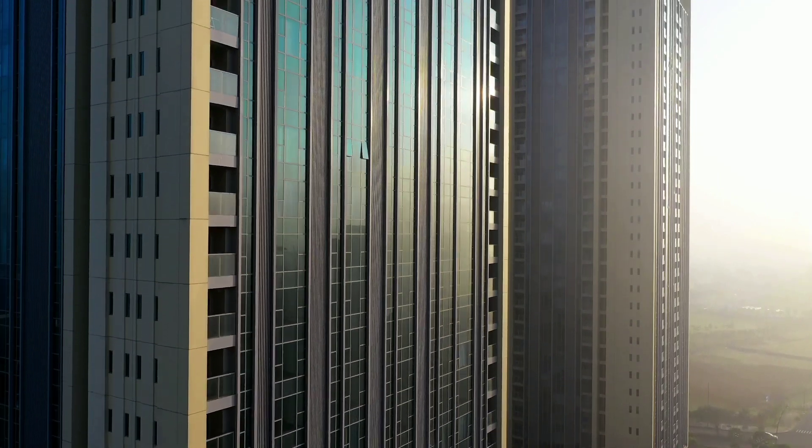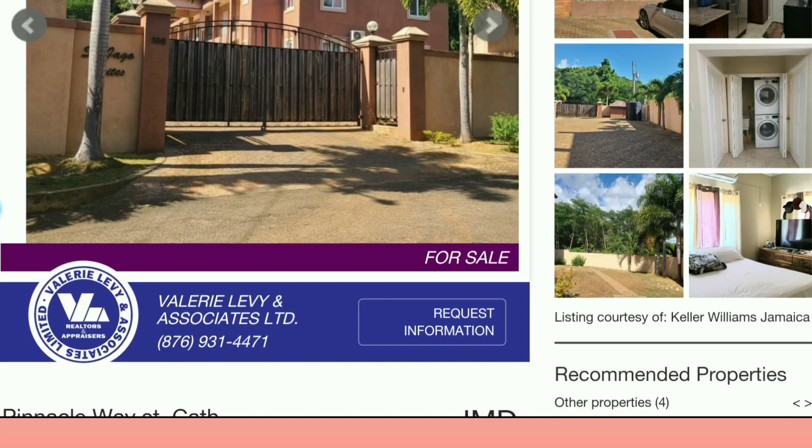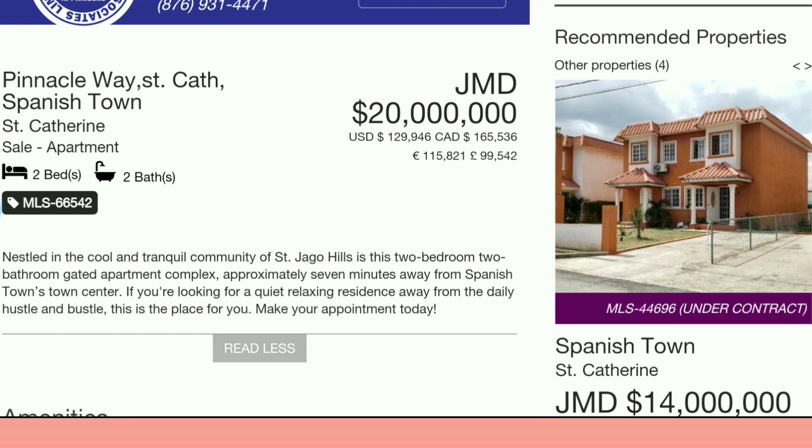Check out this week's listing. So this first apartment that's for sale is in the parish of St. Catherine — it's Pinnacle Way, St. Catherine, Spanish Town — and it's a two bedroom, two bathrooms.